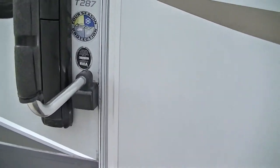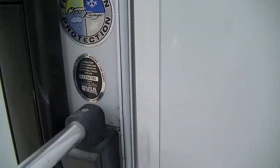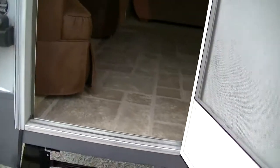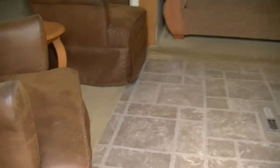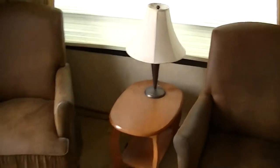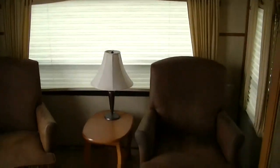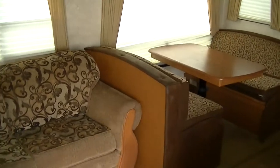This is the T287 model Open Range Journeyer. It's equipped with a four-season protection package so no matter what the weather is, you're good to go. It's got a rear living area with two oh-so-comfortable rocking chairs right there next to the picture window, so you can come back after a long day of fun and kick back and relax.